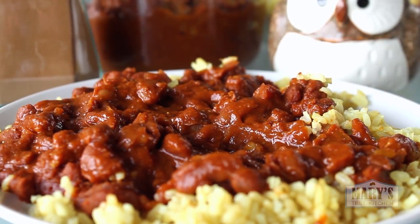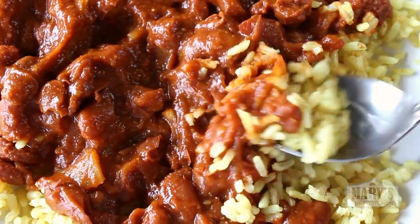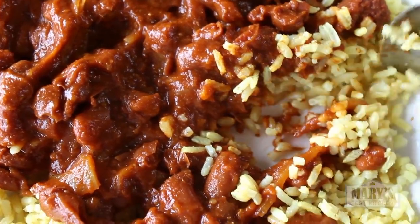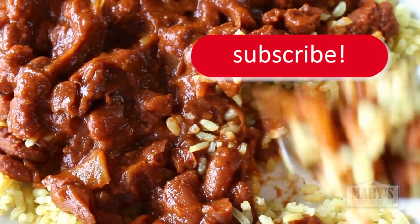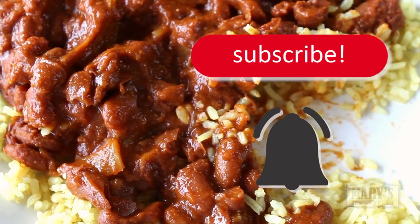I'll be sharing the bean vindaloo recipe on my blog pretty soon, so make sure you've signed up for email updates there if you want it. While you're there, subscribe to the channel if you haven't already and turn on notifications so you don't miss a thing.